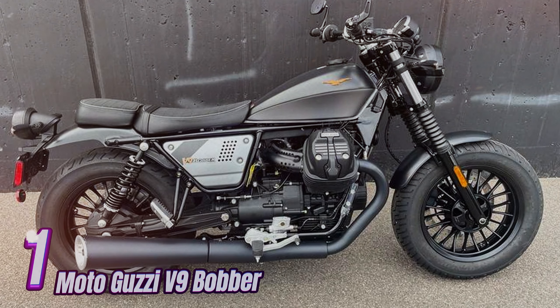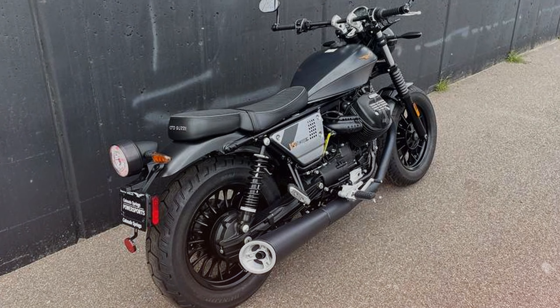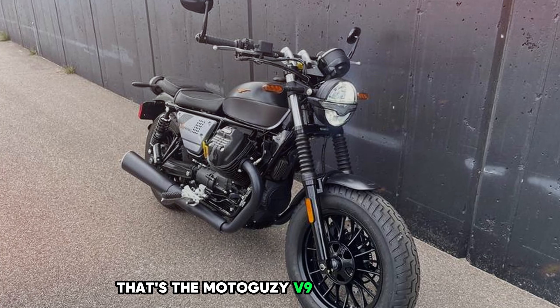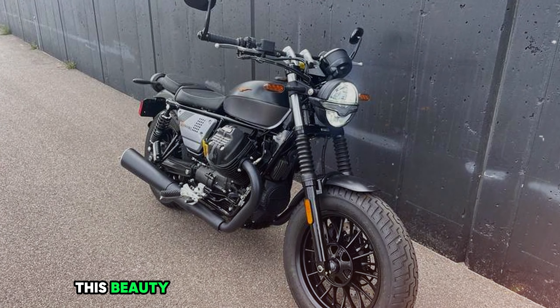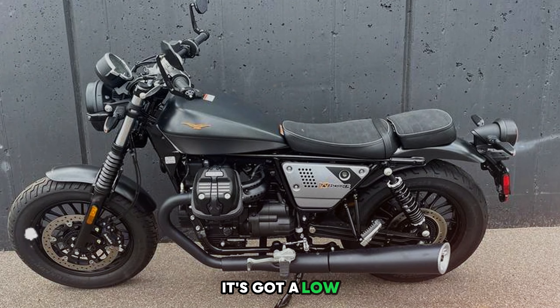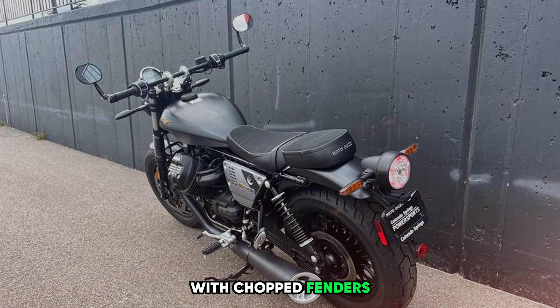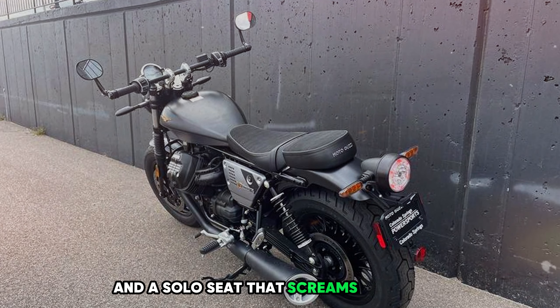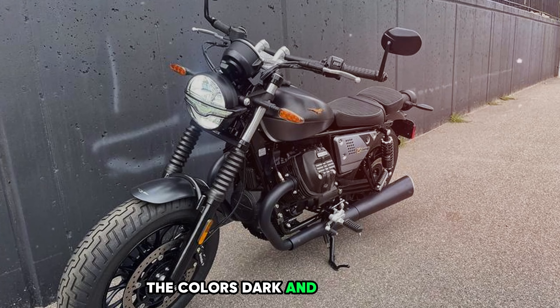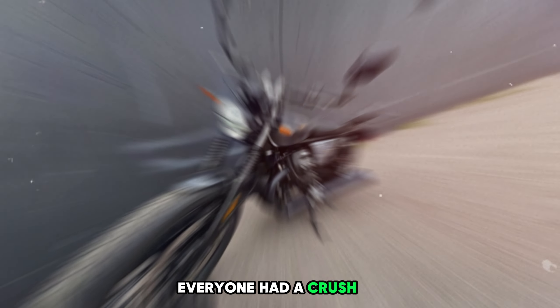Number 1: Moto Guzzi V9 Bobber — a bike that's part American rebel, part Italian heartthrob. This beauty is all about keeping it simple and sexy. It's got a low-slung look that'll make you weak in the knees, with chopped fenders and a solo seat that screams lone wolf. The colors? Dark and mysterious, like that brooding guy in high school everyone had a crush on.